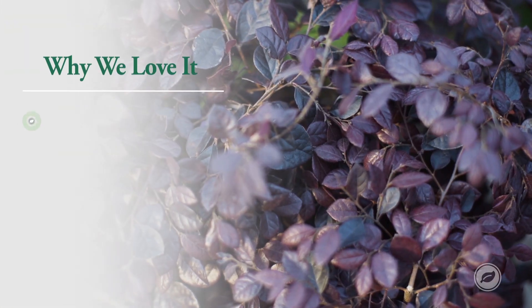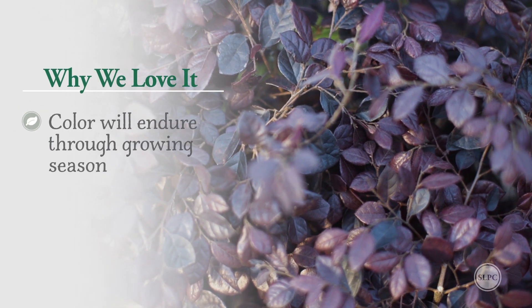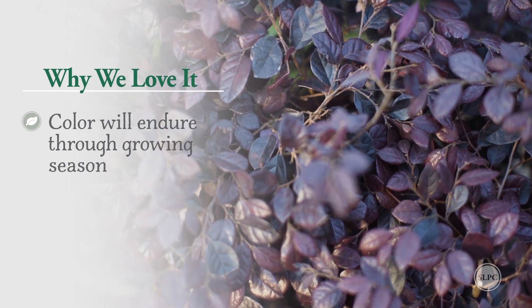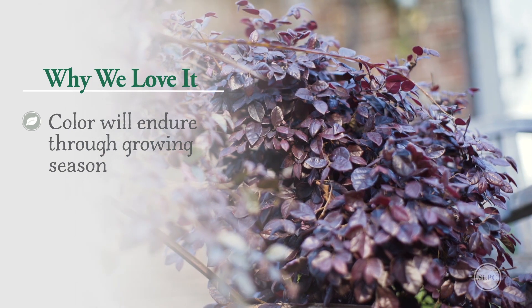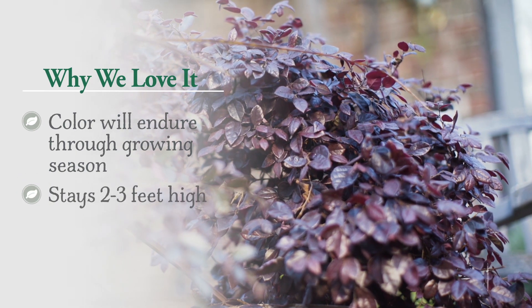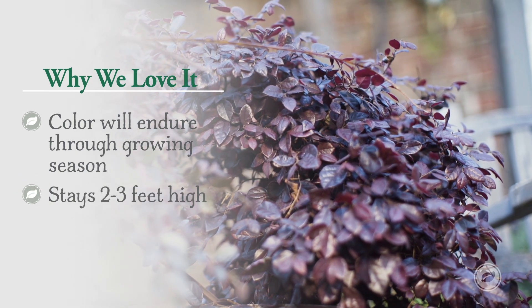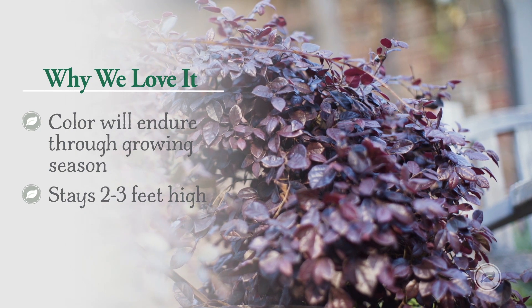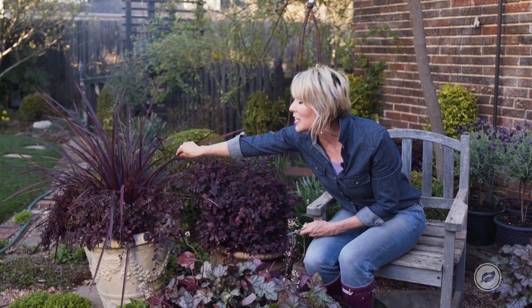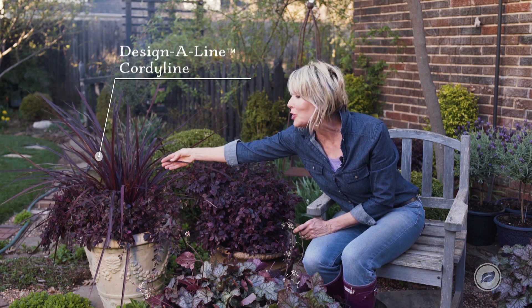Number one, this fabulous saturation of color is going to endure all during the growing season. It's not going to fade to that greenish cast that the other ones get. I also love it because it's this really cute pixie of a plant. It will stay this kind of diminutive size, about two to three feet high, and it will get a little bit wider so then it will cascade over the side like it does here next to this Design-a-Line cordyline.